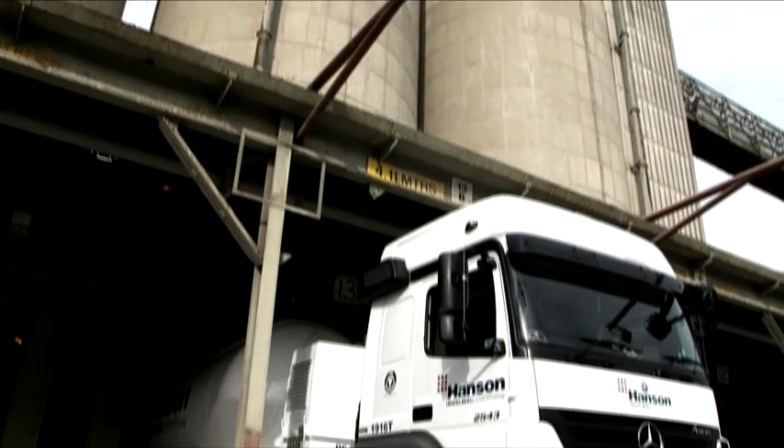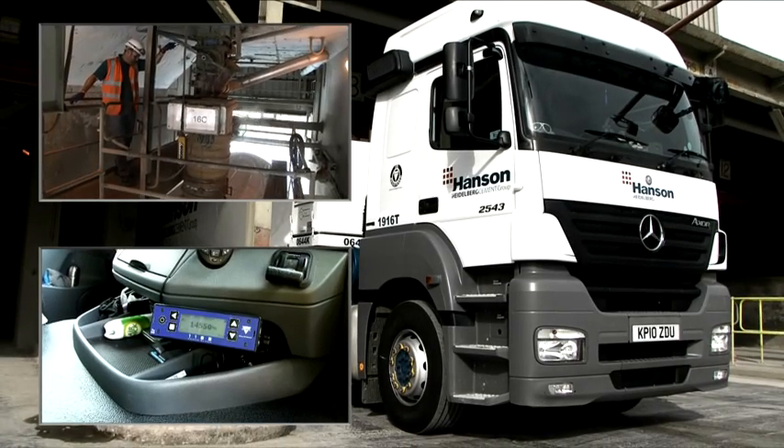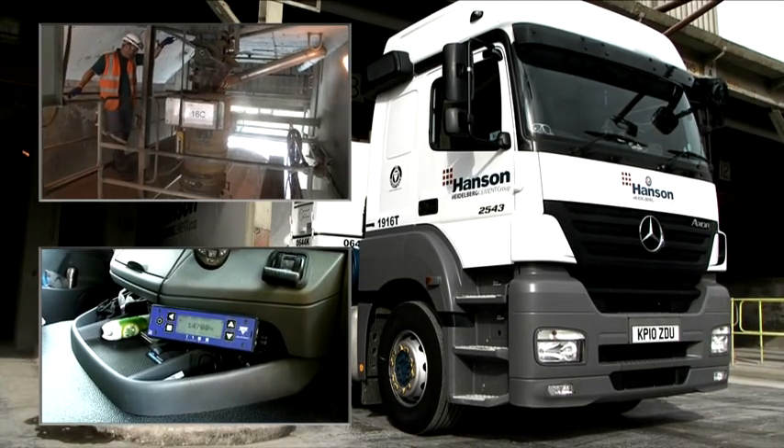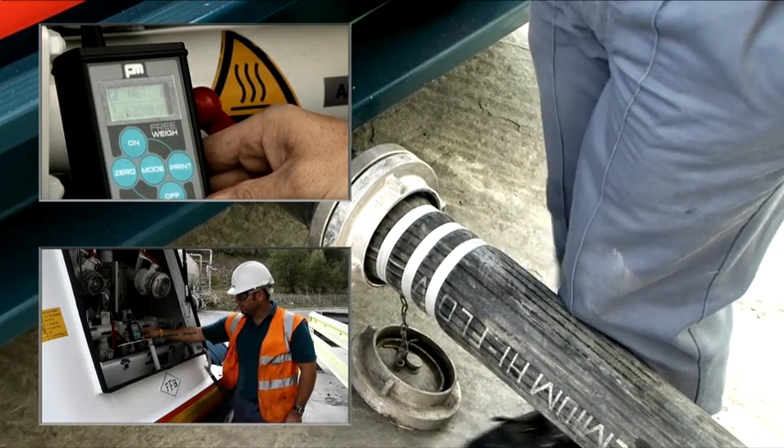The system measures pressure in the suspension airbags and converts this into a real-world weight. During the loading and discharging process, the actual weight of the load is displayed on a handheld unit and on an in-cab display.